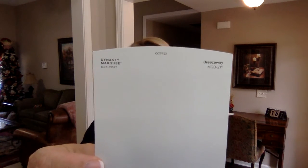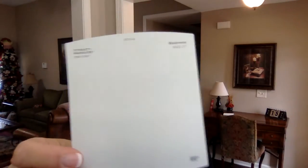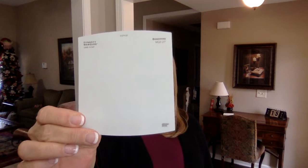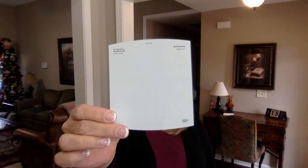The last one is the lightest color, and it is the Behr one. It is called Breezeway, and I believe the number is MQ3-21. It's an absolutely beautiful color. If you like lighter colors, then this certainly could be the one for you.